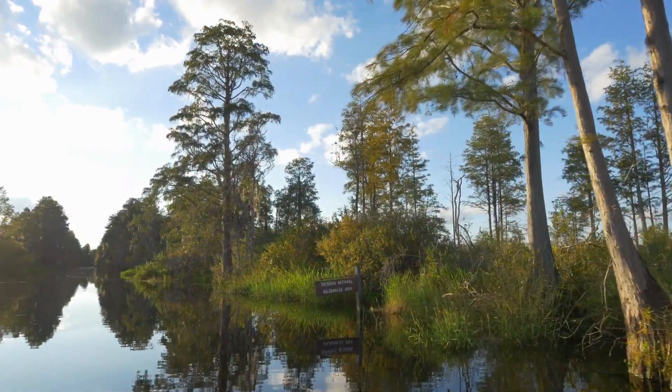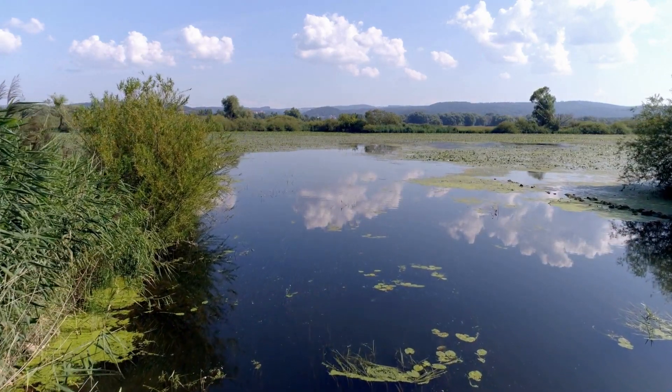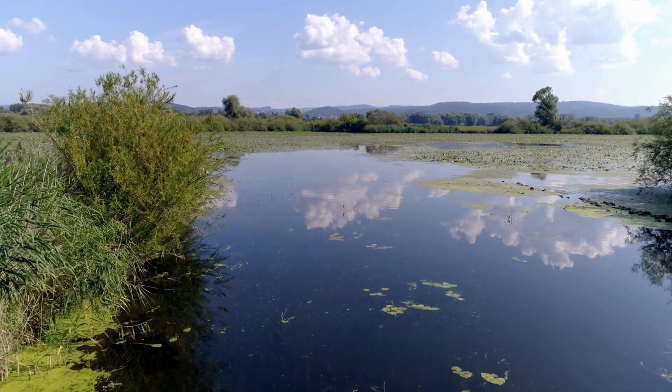Further downstream, our river takes on a new form. It enters a wide floodplain, where its energy is dispersed, nurturing an even greater diversity of life.